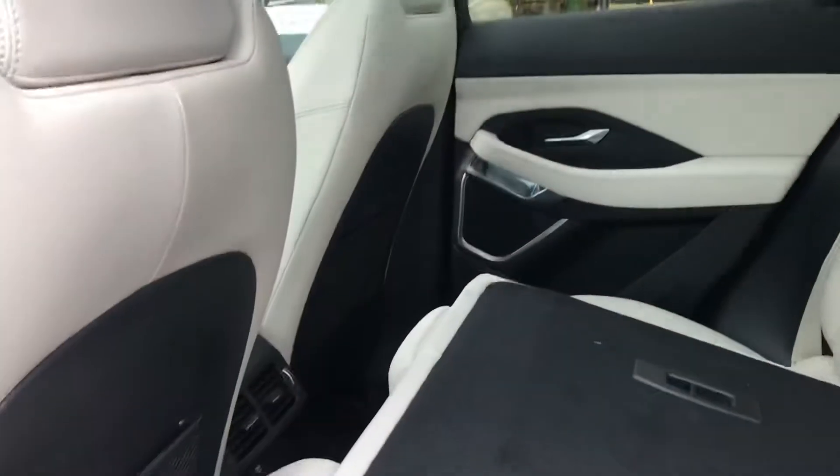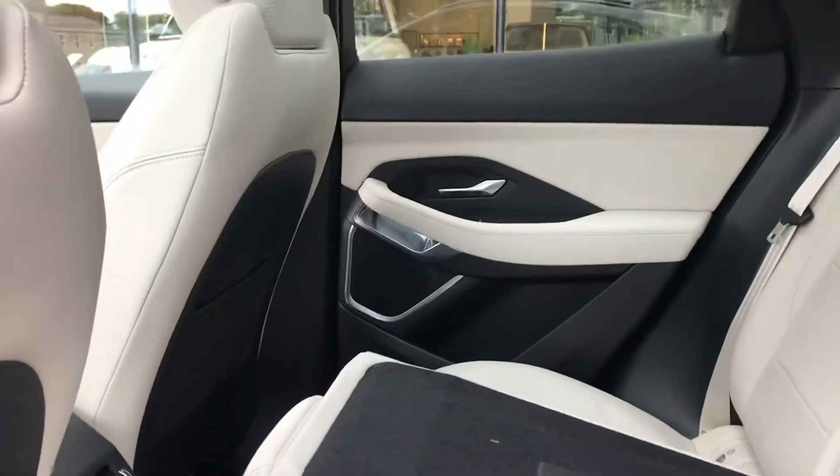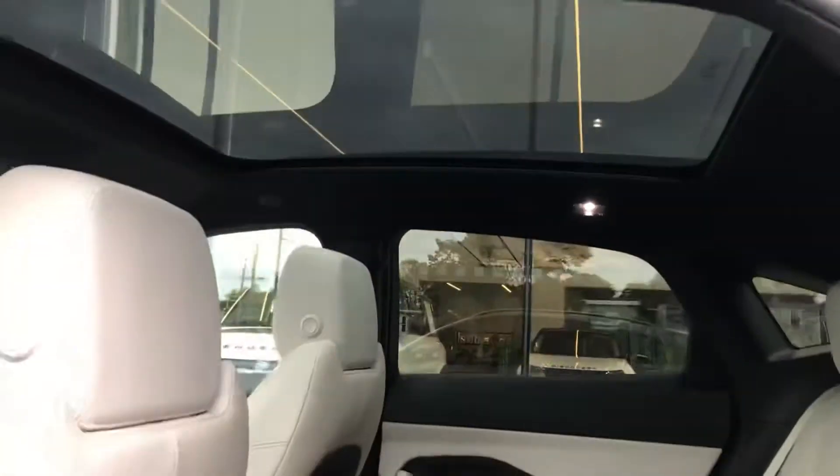This is a 60-40 fold, so we'll fold this one down so you can see the kind of trunk space you're looking at with those seats down when we open that up. You can also see the full panoramic sunroof here as well.